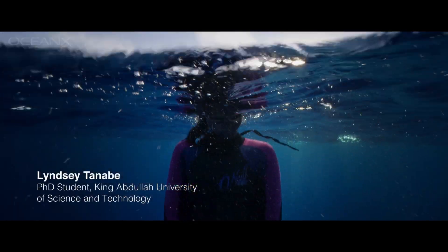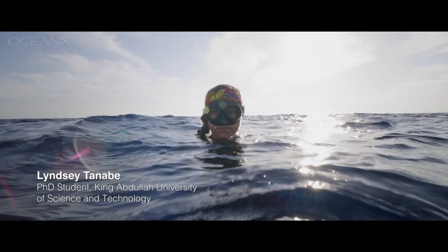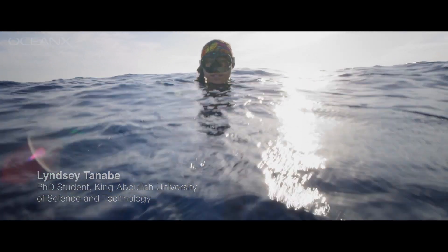I'm Lindsay Tanabi, and I'm a PhD student at KAUST in Saudi Arabia, where I study the nesting ecology of sea turtles.